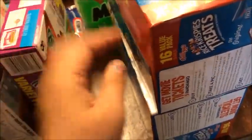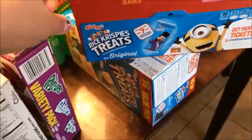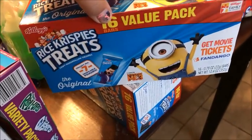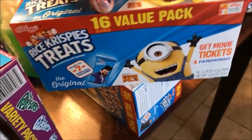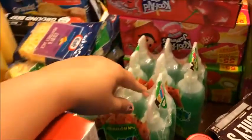These were on sale three for five, so Carson picked out Trolls and The Secret Life of Pets, and Kayden picked one too. Those are snacks for the kids. I also got these rustic Rice Krispie Treats — they were two for four — and there are 16 in each package, another snack option for the kids.